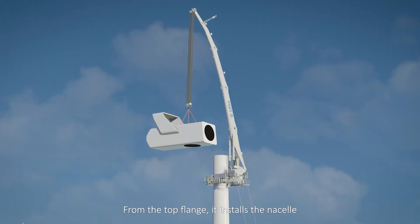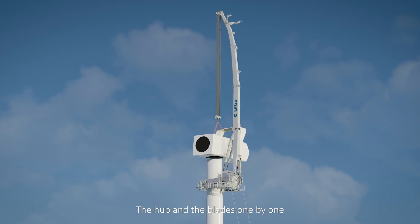From the top flange, it installs the nacelle, the hub, and the blades, one by one.